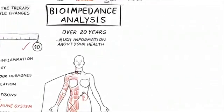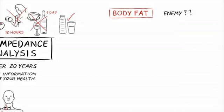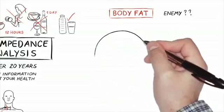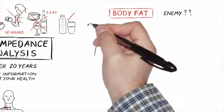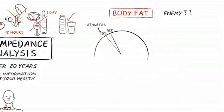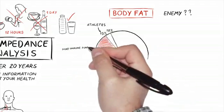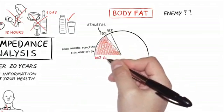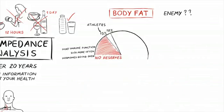Once metabolic rate drops down to around 1,200, we're really looking at some serious metabolic issues that need to be addressed. As for body fat — for most women this is their enemy — but there is an ideal territory. Less is not always better. You want to be at least 18 percent; we allow athletes to drop down to 15 percent, but anything less than that starts to hurt immune function, you get sick more often, there are no reserves, and hormones go all over.